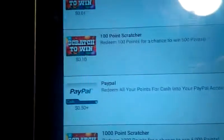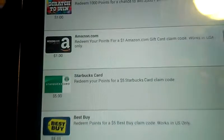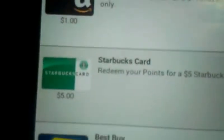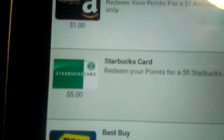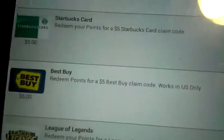There are different rewards. If you want to earn money, you can earn PayPal money — 50 cents for 500 points. If you like Amazon, they've got a dollar Amazon gift card for a thousand points. And so on — like Starbucks. Five dollars for five thousand points. Pretty much every thousand points is a dollar, so you get the point.